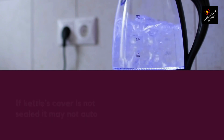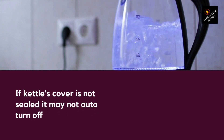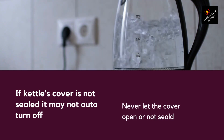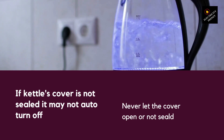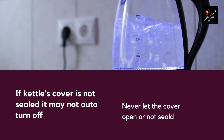Tip 4: Ensure the kettle cover is sealed. If the kettle's cover is not sealed properly, heat will escape and it will take longer to boil the water, using more energy in the process. So, make sure to check that the kettle cover is sealed properly before turning it on. This will help to retain the heat and reduce the energy required to boil the water.